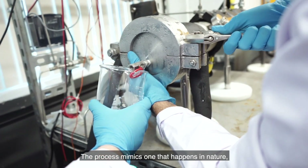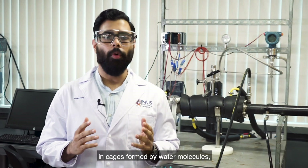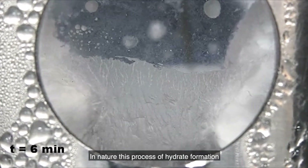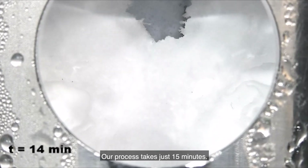The process mimics one that happens in nature, where methane is trapped under pressure in cages formed by water molecules, creating what are known as methane hydrates. In nature, this process of hydrate formation takes millions of years. Our process takes just 15 minutes.